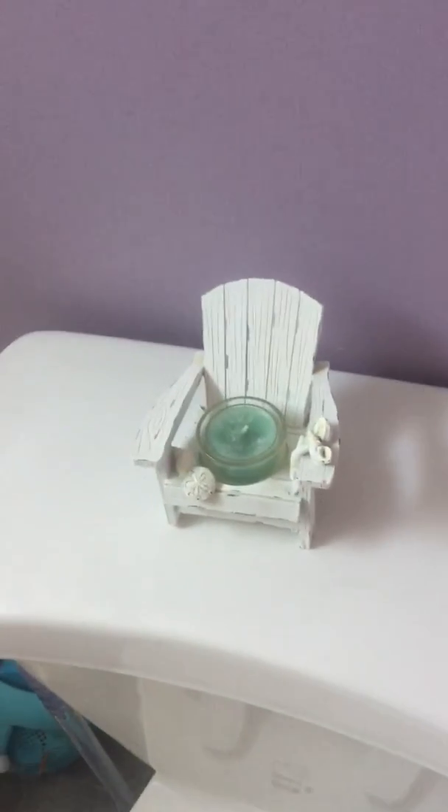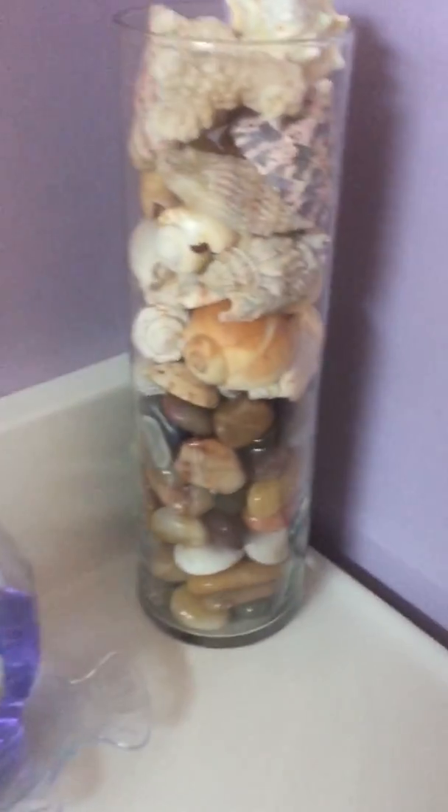It's mostly all beach things — my little beach chair, which I love, and all my seashells.